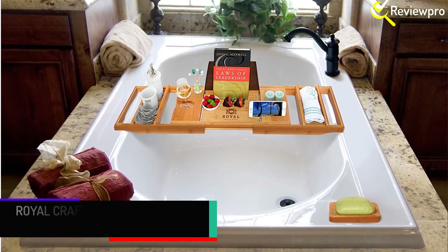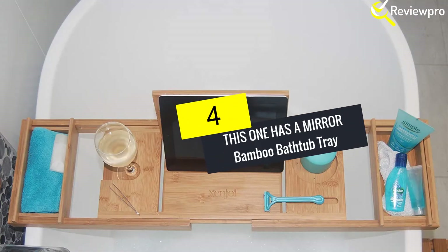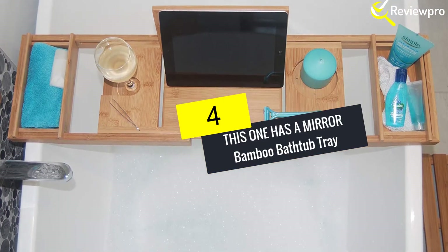Many customers like this bath tray because of its high quality. Its dimensions are 30.5 by 9.5 by 2.5 inches and it weighs four pounds.